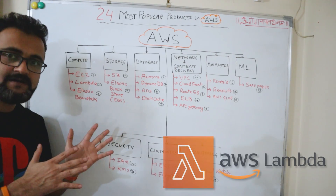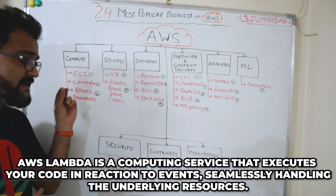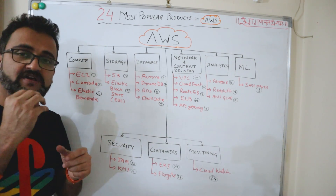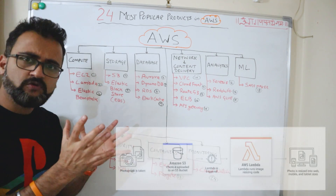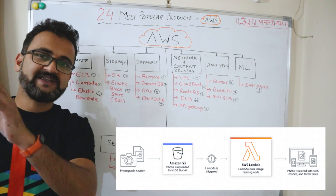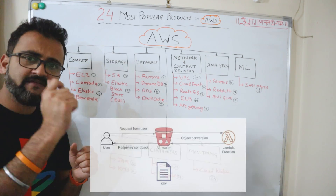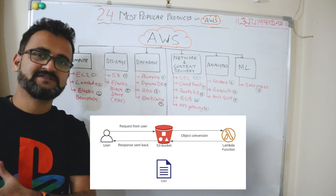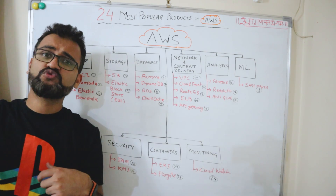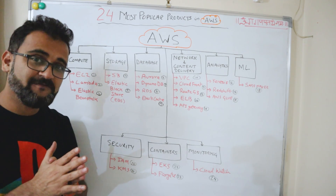The second in the list is Lambda, a very important and widely used service. It is an event-driven, serverless compute service. Under Lambda, you can write custom application code to perform specific small tasks — for example, resizing a photograph for a tablet or laptop, or converting an Excel file into a CSV. Lambda functions can be used at certain places in an end-to-end web application to create event-driven functions.